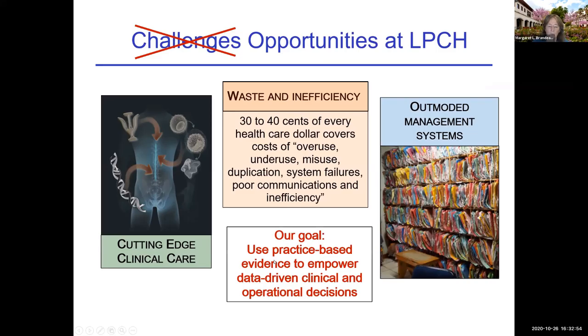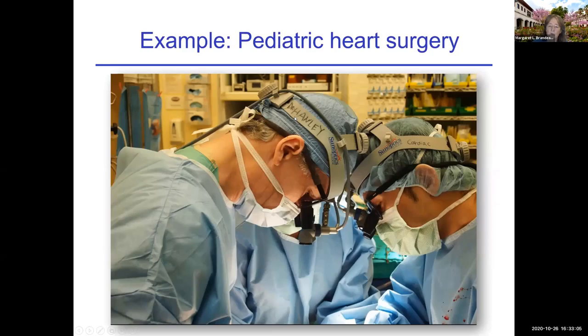The goal of our projects is to use practice-based evidence to empower data-driven clinical and operational decisions. For example, our surgeon Dr. Hawley performs very specialized pediatric heart surgery. Our hospital can repair heart defects in newborns and is one of the few in the world that can do this. The average wait is about 11 months, with about 100 hours of imaging beforehand and an 18-hour surgery. This work is as technically complex as anything NASA does — yet the scheduling is still done in a big leather book with sticky notes.